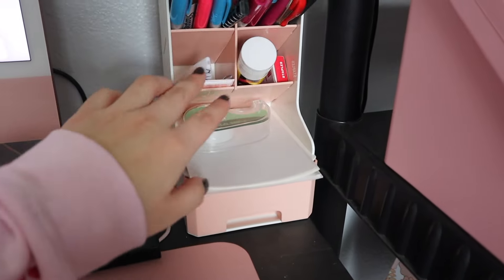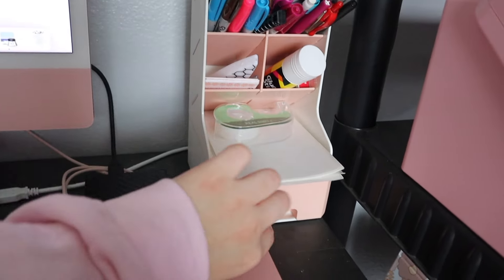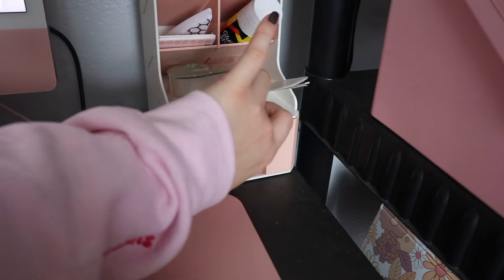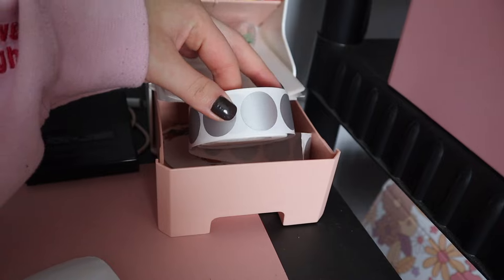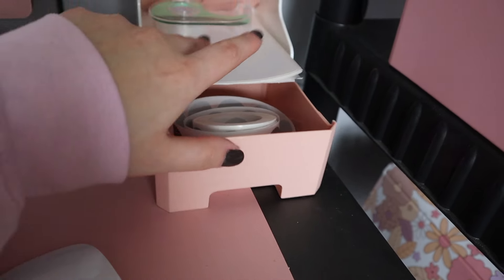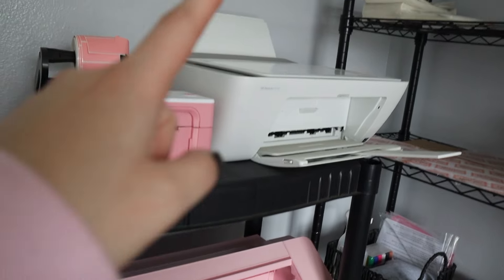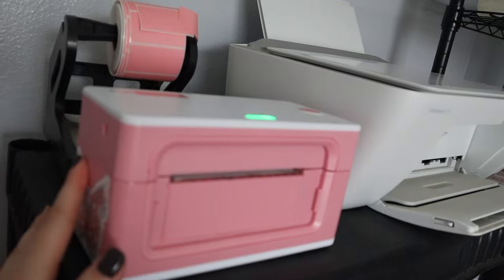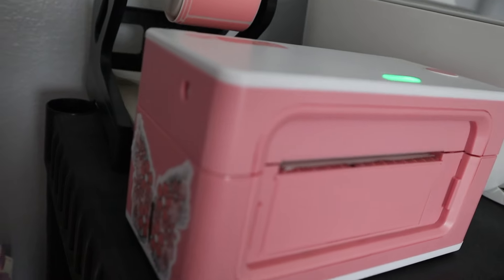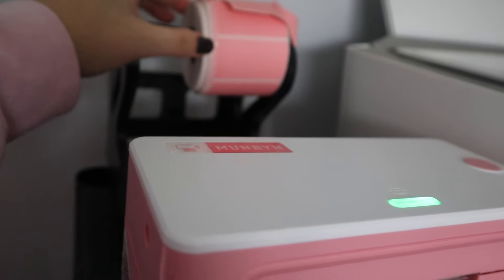Right here I've got all my tools I use daily — glue sticks, extra tags, extra labels, tape, all my little supplies. I've also got my stickers for my scratch-off cards. I get probably 10 comments a day asking where my printers are from, so starting with this one — this is the Mumbin label printer, from Amazon. It's fantastic and I love it.